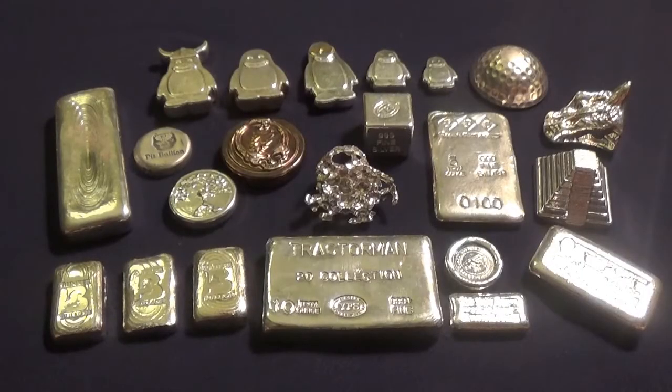Hi everybody, tractor man back again. Today I'd like to do a video response for Silver Sleek who asked to see our favorite poured silver. It's so hard for me to choose — I like poured silver an awful lot. I pulled out a few things here that I especially wanted to share and to show Silver Sleek my favorite poured silver.